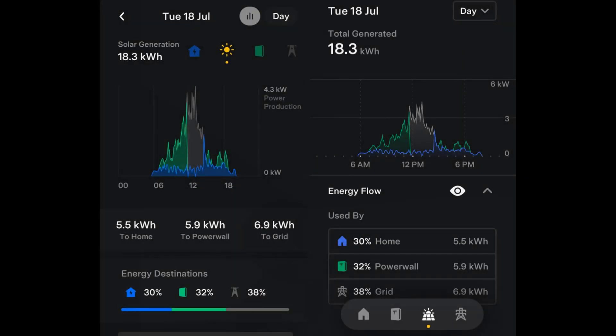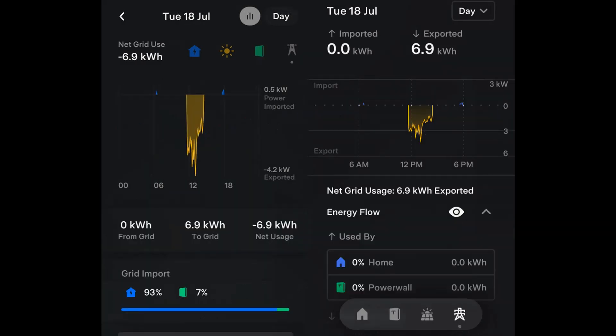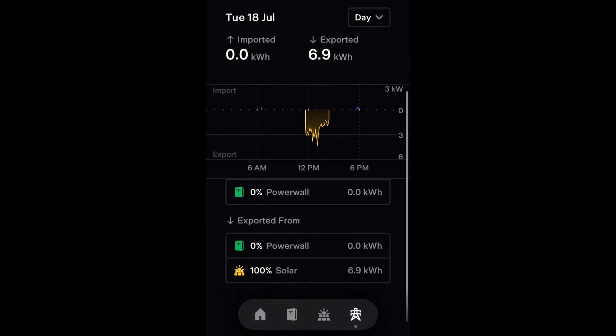Generally, more figures are shown in the new format and on my phone's quite small screen I would have to scroll the screen up to see all the figures on the Powerwall and grid pages. However, I don't have to do that to see the figures I require, and transfer of energy from the Powerwall to the grid, for example, should always be zero in my case.